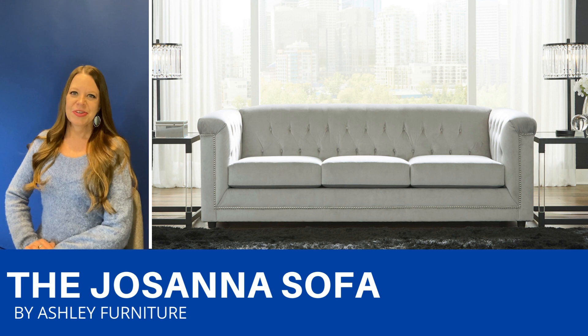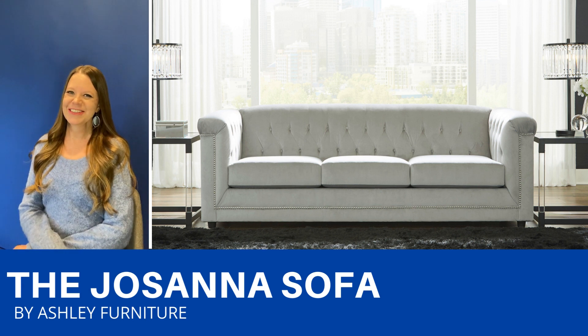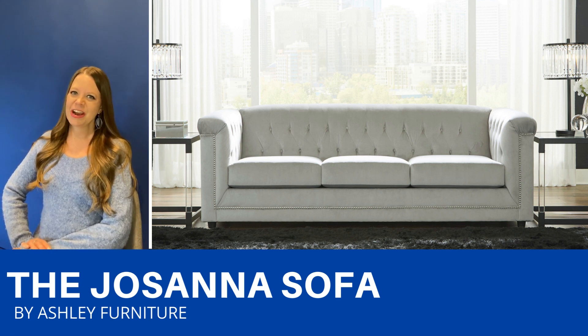This contemporary sofa has a timeless feel to it. The neutral silver gray velvet upholstery looks as good as it feels. The nail head detailing, the high arms, and the button tufting give it an elegant look. And there's also a love seat and a chair available.